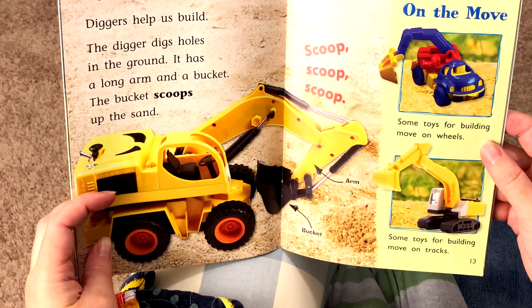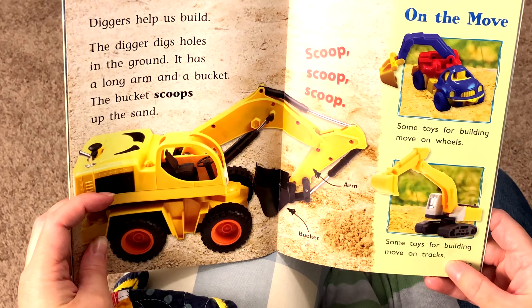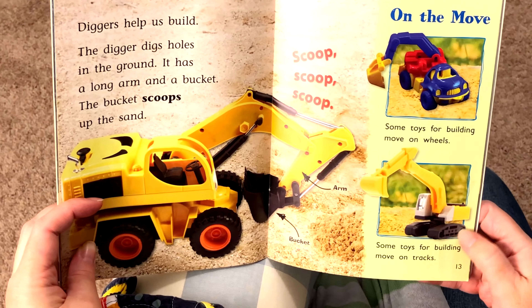Some toys for building move on wheels, but some toys for building move on tracks. Those are tracks. That's right.